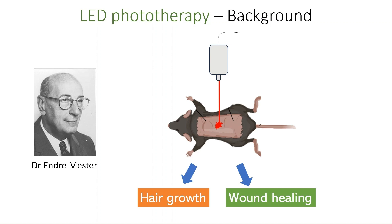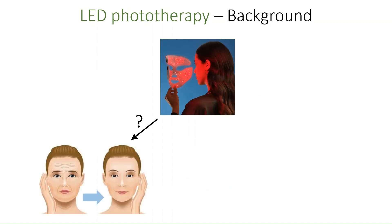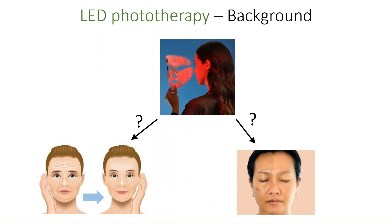Since then, the observation that LED light is seemingly just as effective as laser light has resulted in phototherapy becoming a popular cosmetic dermatological intervention, with reports of reduced wrinkles and reversal of sun damage amongst other claims.